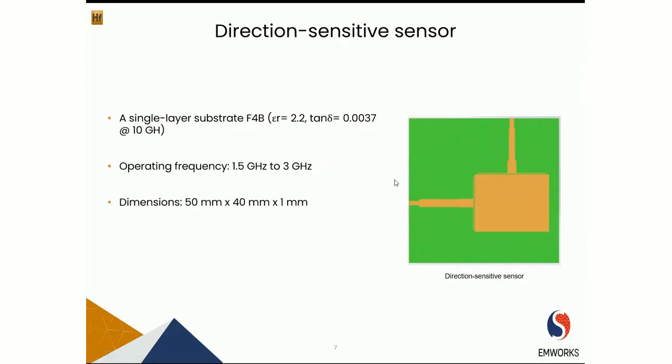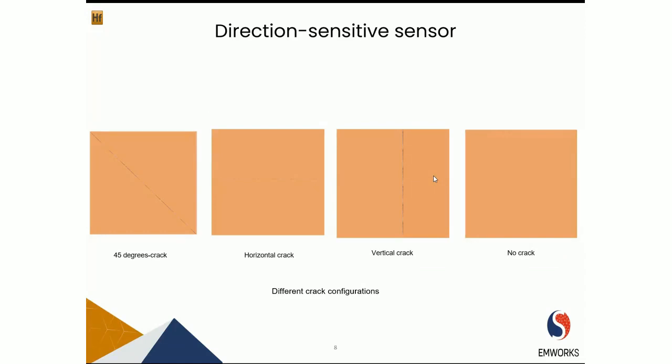The direction sensitive sensor has two feed-in ports and is simply a patch antenna. For the substrate, F4B dielectric material is used. The sensor operates from 1.5 GHz to 3 GHz, has a length of 50 mm, width of 40 mm, and thickness of 1 mm. Advantages include simple structure, low profile, large coverage area, and high sensitivity. Today we'll be looking at different crack configurations: vertical crack, horizontal crack, and cracks at different orientation angles, examining the effect of crack width and depth.